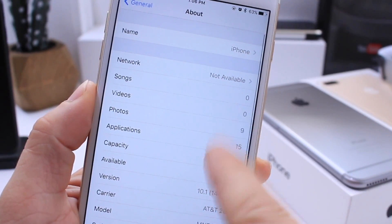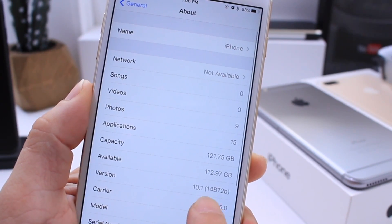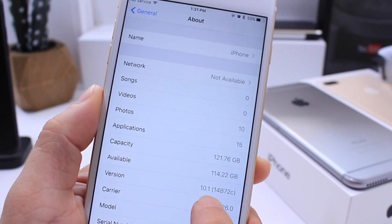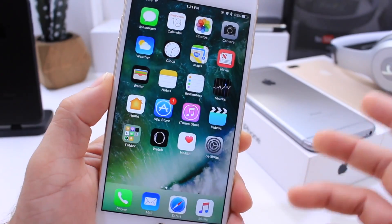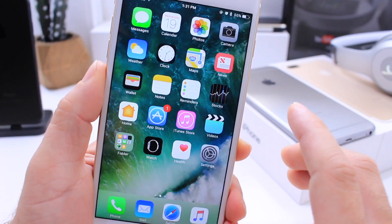The build number also changed. Beta 4 was iOS 10.1 build 14B72B, and here is Beta 5 today in settings showing iOS 10.1 build 14B72C. We'll keep an eye on the build number — if the official release next week carries the same build number, then we'll know this was indeed the official release for iOS 10.1.